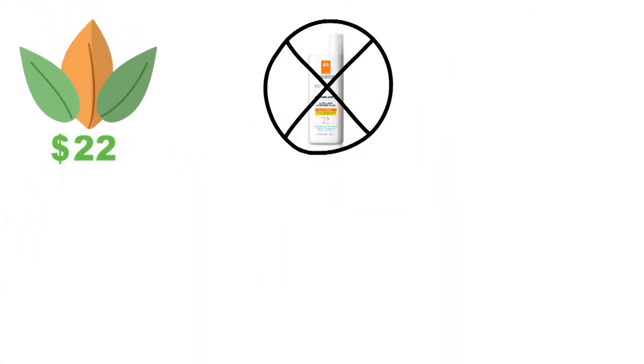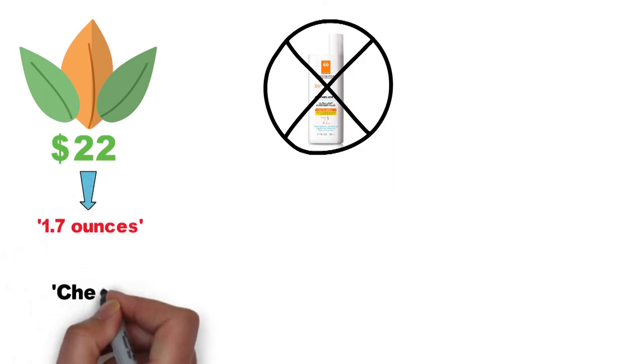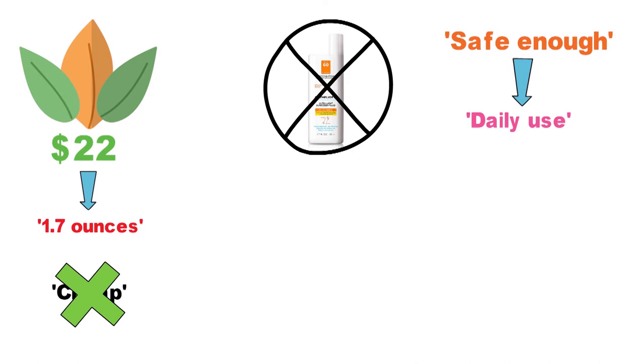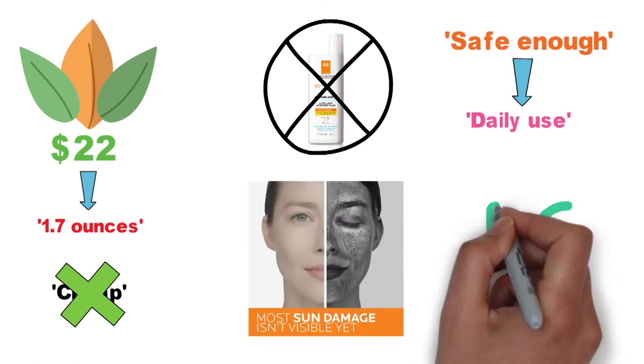At just over $22 for 1.7 ounces, this stuff is not cheap. However, if you're looking for something safe enough for daily use, even on the most sensitive of skin, this sunscreen is well worth the investment.